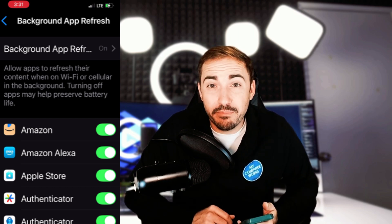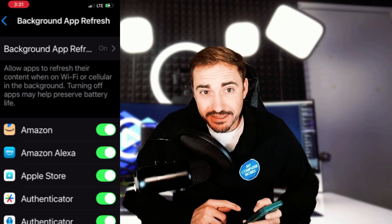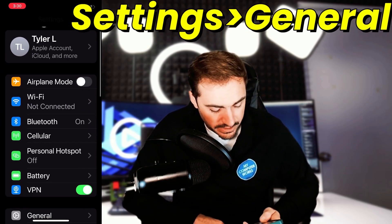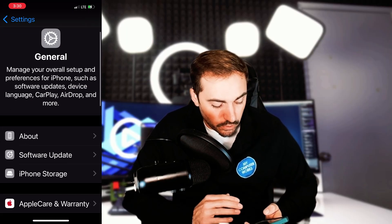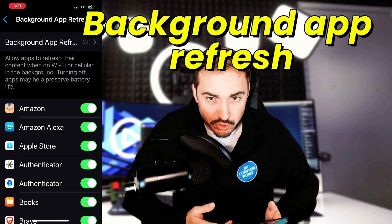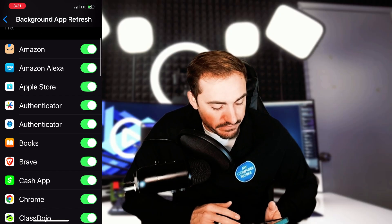The first one on the list is background apps and refresh. Basically, what they do is refresh in the background. We're going to open up Settings — it always looks like the gear icon — go to General, select General, and look for Background App Refresh. This will give us a whole list of the background apps that are refreshing on our phone. Refresh means it allows apps to refresh their content when on Wi-Fi or cellular network in the background.